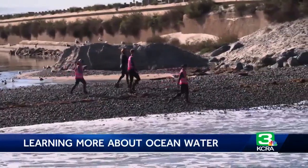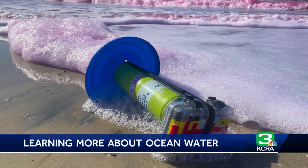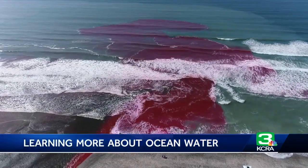Researcher Dr. Alex Simpson says that data gathered from a release last week, plus several more releases planned for this winter and spring, will help build a better understanding of how pollution can propagate through near shore waters, impacting marine life and people enjoying the beaches.